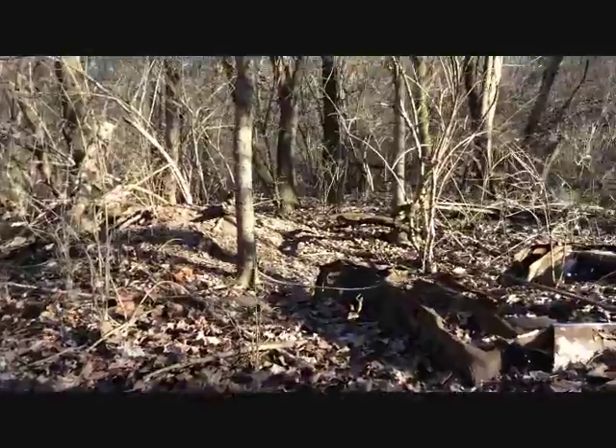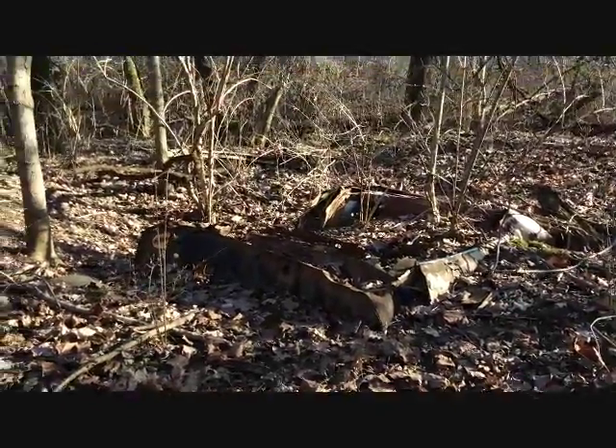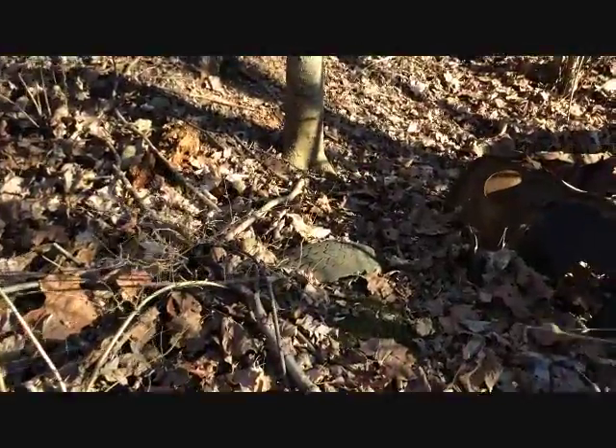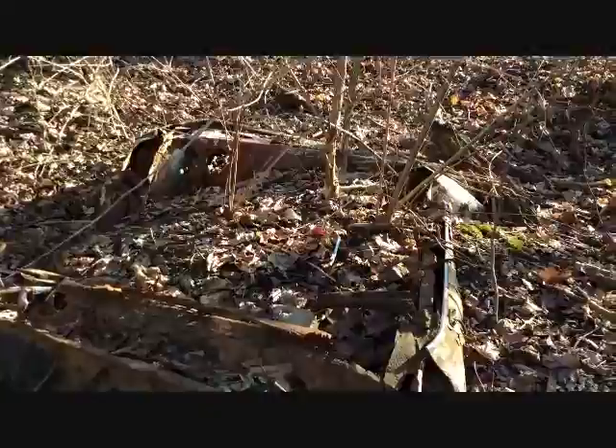It's probably about 20 yards into the woods, so it's pretty easy to find. They cut the top off of the truck because they were trying to get the truck out of the ground, but they finally gave up on it. At least that's what I was told by the ranger here at Three Creeks Metro Park.